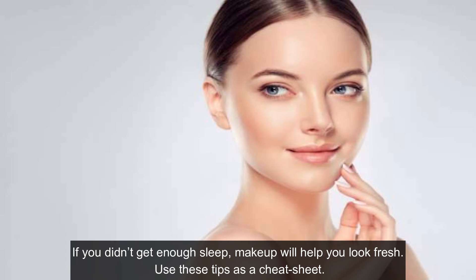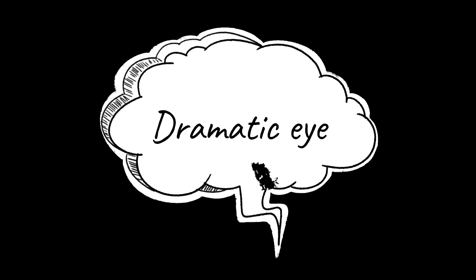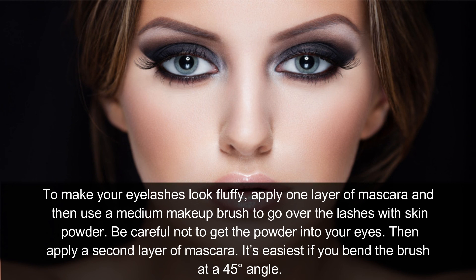Flawless Skin: If you didn't get enough sleep, makeup will help you look fresh — use these tips as a cheat sheet. Dramatic Eye: To make your eyelashes look fluffy, apply one layer of mascara, then use a medium makeup brush to go over the lashes with skin powder. Be careful not to get the powder into your eyes. Then apply a second layer of mascara — it's easiest if you bend the brush at a 45-degree angle.